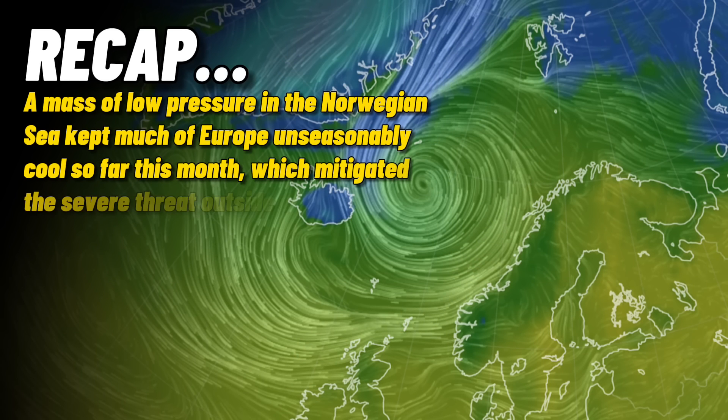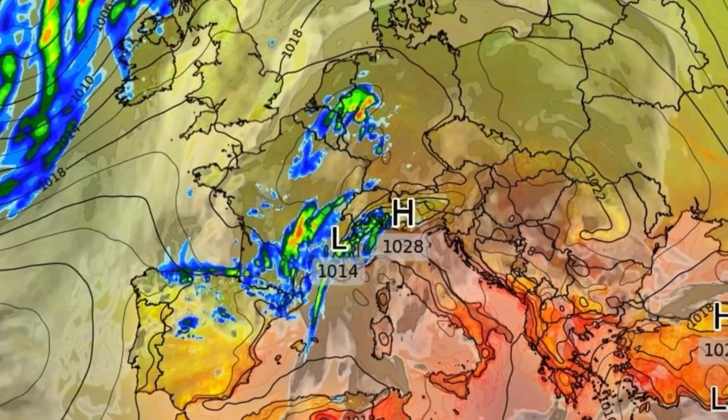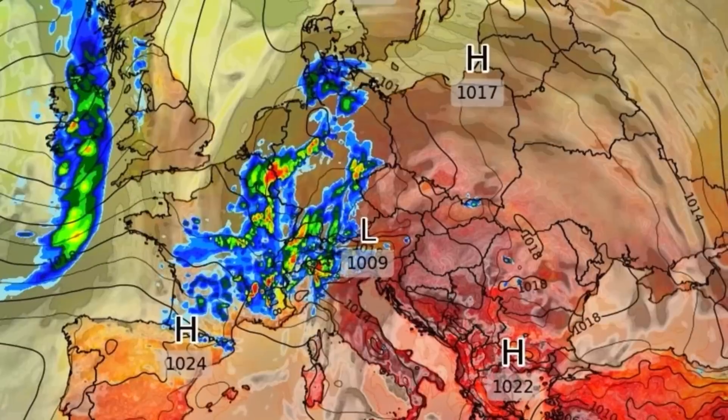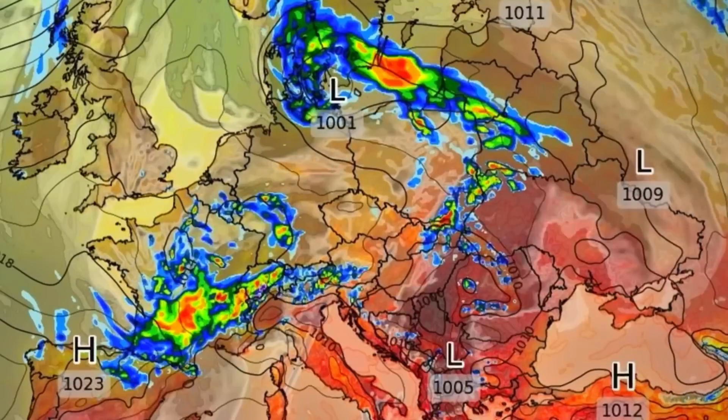A persistent mass of low pressure over the Norwegian Sea has provided unseasonably cool conditions for a big part of the month, so this has mitigated the risk of severe weather for most of Europe for a time, except for the Balkans. We are past the middle of the month now and with the intrusion of some Atlantic low pressure systems, we are seeing a shift in the main severe weather threat zone.